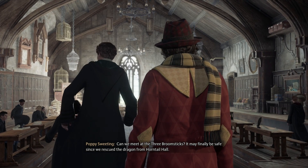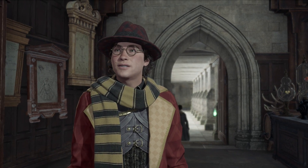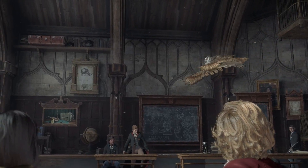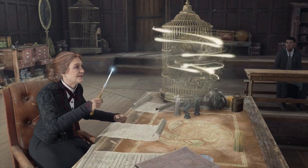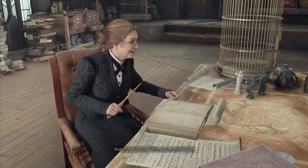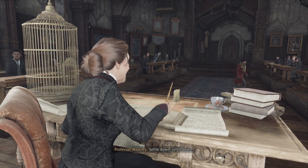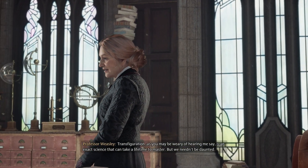Can we meet at the Three Broomsticks? It may finally be safe since we rescued the dragon from Horntail Hall. It was a book the whole time! Or was the book an owl the whole time?